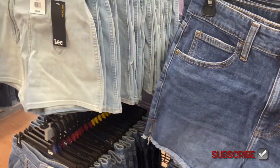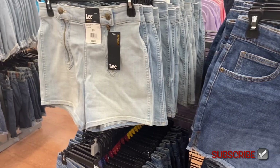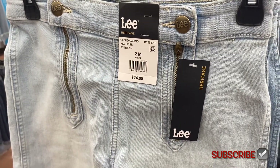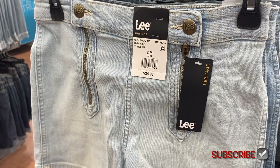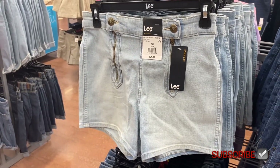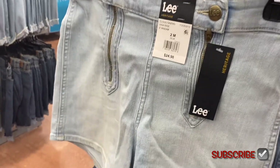If any of these are online — some of the Lee shorts were online last time — I'll tag them, so just look in the description box and it'll show all the ones I could find. This one is three inch, a little bit shorter, high rise. And look at the zippers — isn't that cool? It's going up and down, and then two button parts right there, that is so awesome.